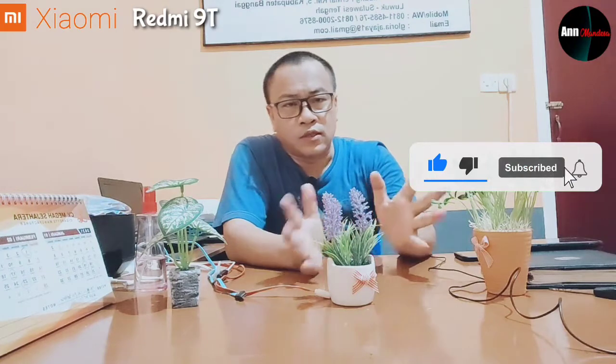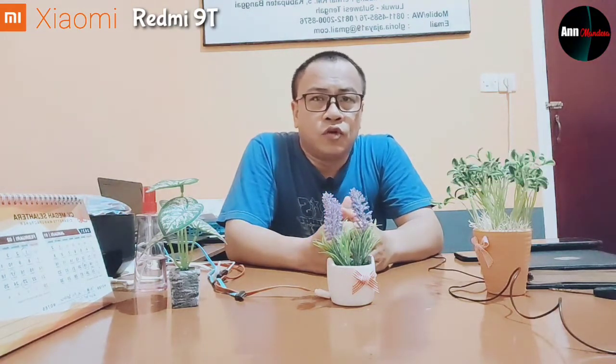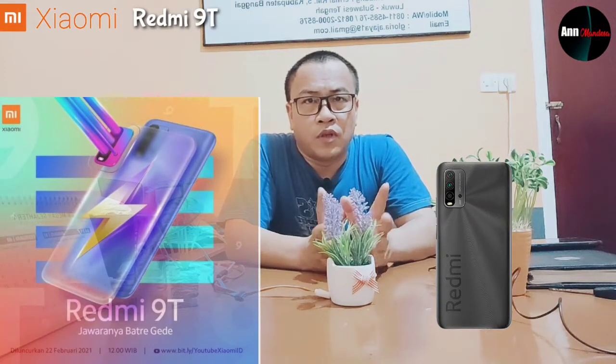Kita bantu klik tombol like dan subscribe. Untuk Redmi 9T ini dengan tema jawabannya baterai gede, dan baterainya ini sebesar 6000 mAh dengan fast charging 18W. Handphone ini menggunakan Snapdragon 662 dengan RAM 4GB, memori internal dua pilihan yakni 64GB dan 128GB, dengan kamera 48MP AI quad camera dan selfie kamera 8MP.